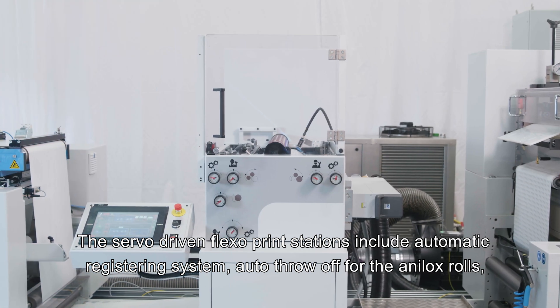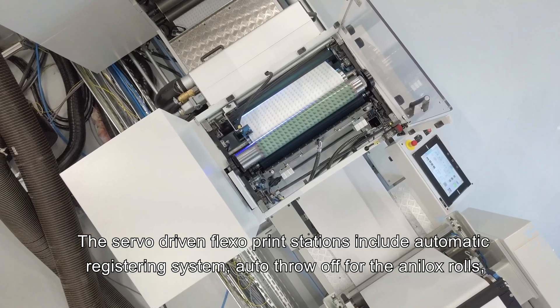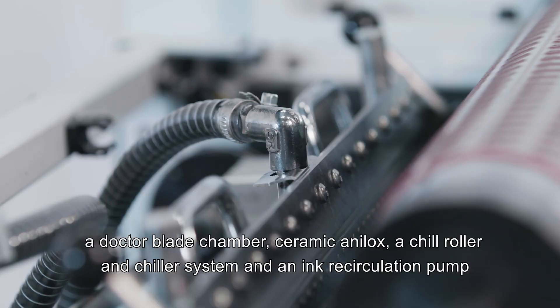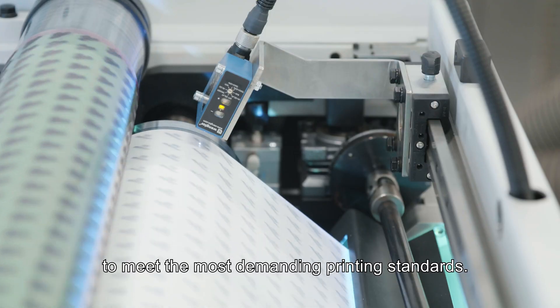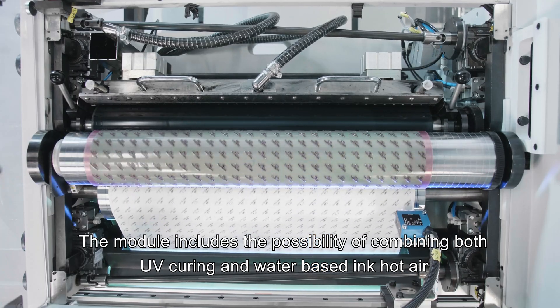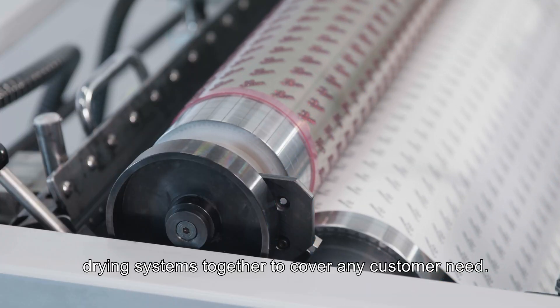The servo-driven Flexo print stations include an automatic registering system, auto throw-off for the anilox rolls, a doctor blade chamber, ceramic anilox, a chill roller and chiller system, and an ink recirculation pump to meet the most demanding printing standards. The module includes the possibility of combining both UV curing and water-based ink hot air drying systems together to cover any customer need.